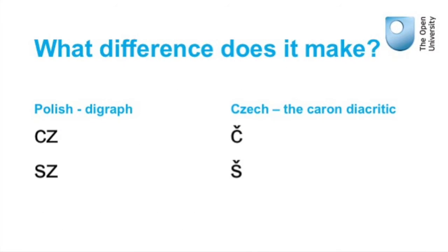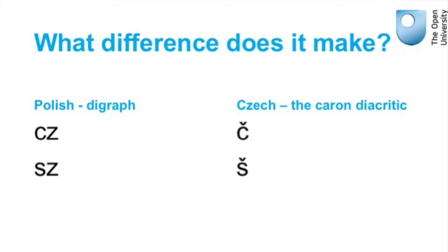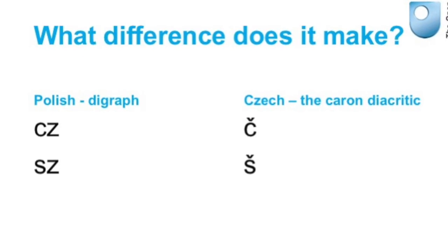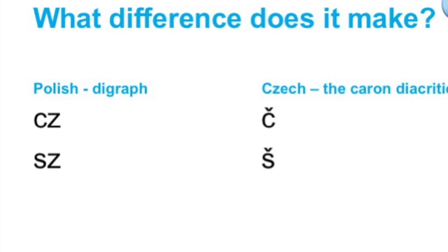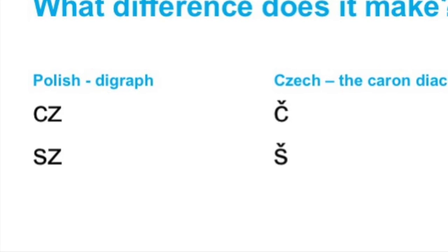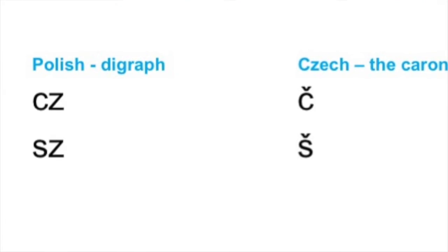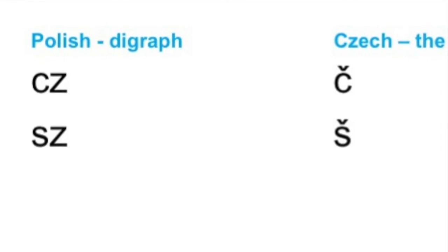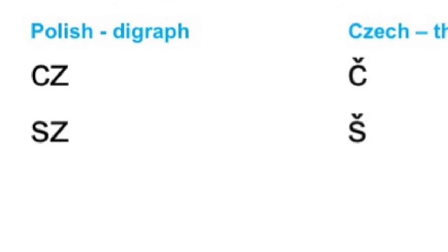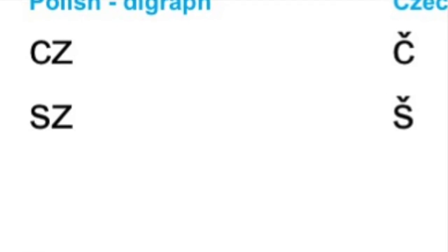Javorski points out that there's nothing particularly new about this phenomenon. We see it, for example, in the way that languages differentiate themselves. The example here is Polish and Czech, which are mutually intelligible languages. In Polish they use the digraphs SZ and CZ to make the same sound that's produced in Czech, but in Czech the written form uses the caron diacritic — that inverted circumflex — to make the same sound. Those things then become emblematic of the two different national identities, one Polish and one Czech.